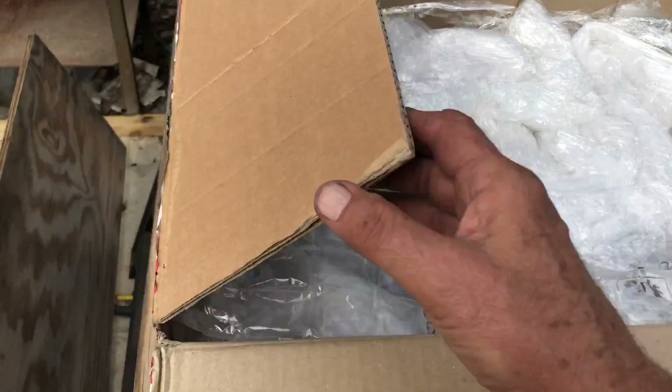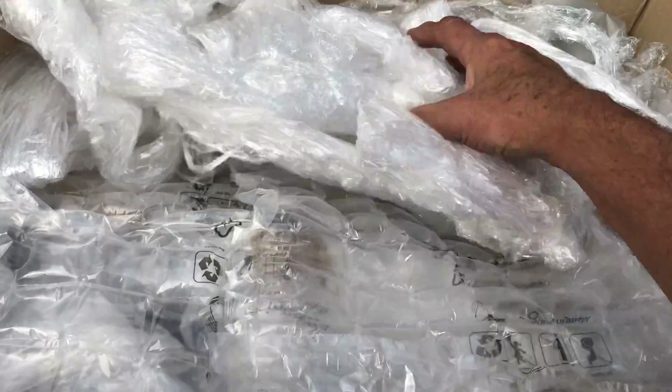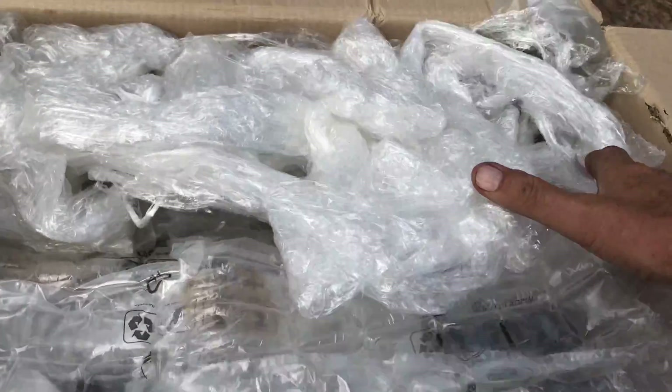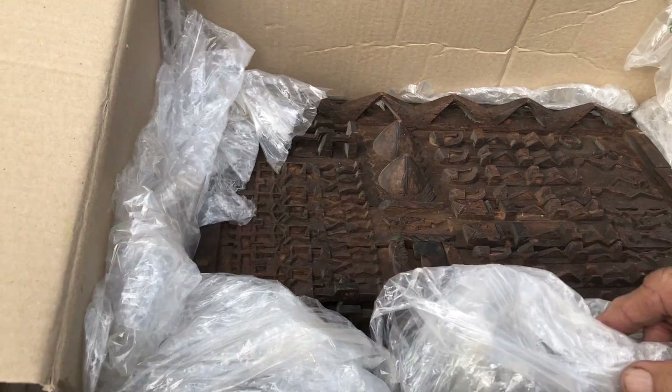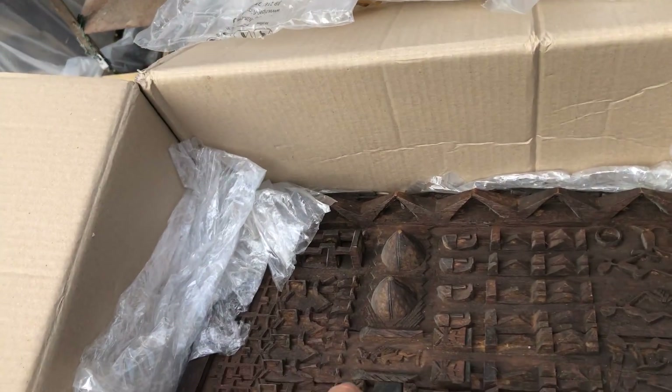I bought this for my birthday — 39 years old, just like Jack Benny. I've been celebrating my 39th birthday for 34 years.